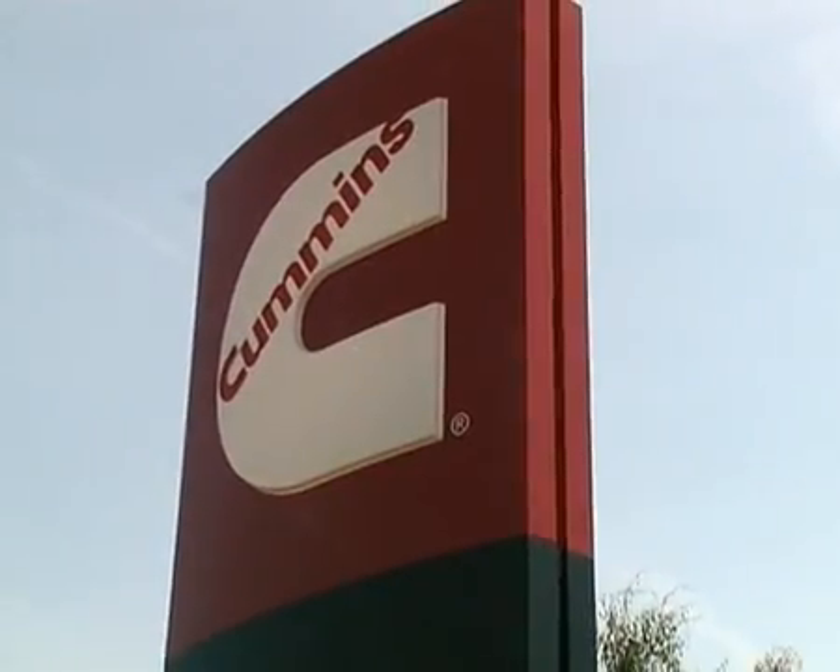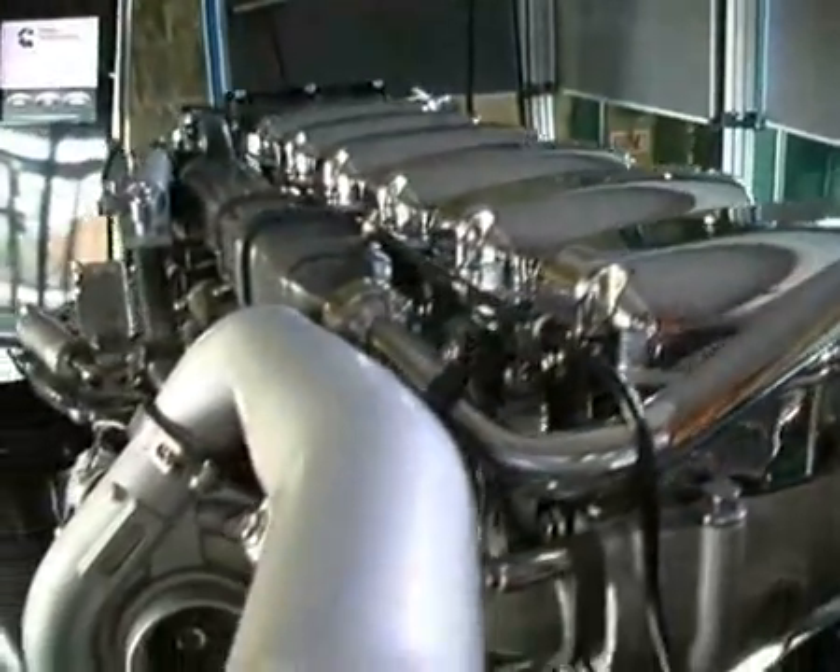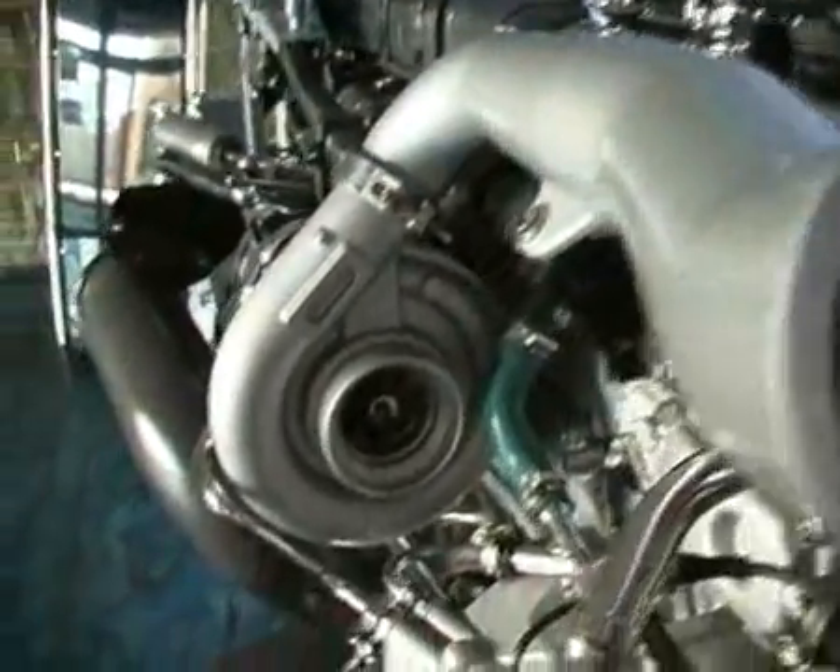The team's main sponsor, Cummings Turbo Technologies, who design and manufacture the whole set range of turbochargers, have built up a strong link with the Huddersfield Formula Student team.